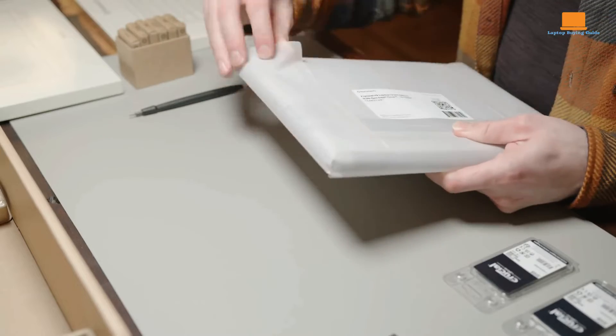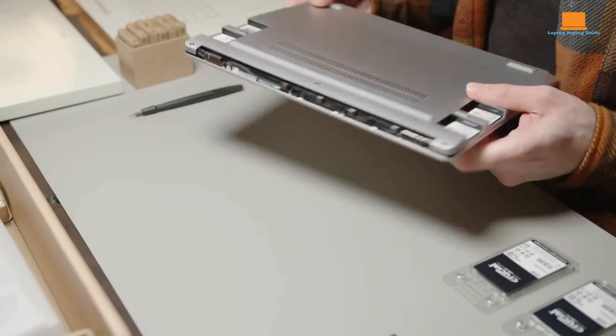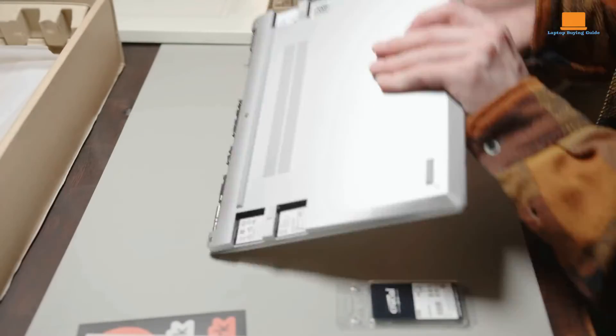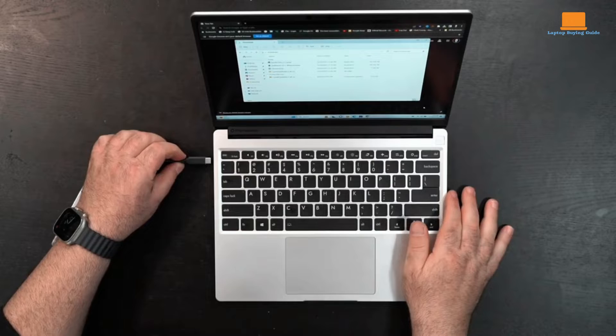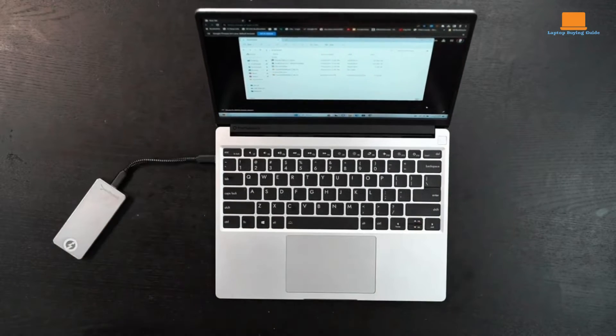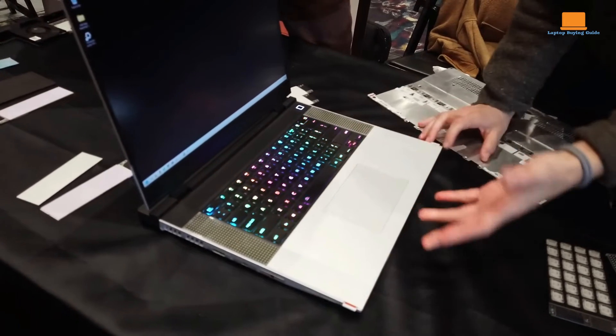Lightweight and portable, the Framework Laptop 13 weighs just 2.9 pounds and measures 0.62 inches in thickness, making it perfect for on-the-go use. Despite its slim profile, it boasts an impressive battery life of over 11 hours, which is ideal for a full day of work or travel.